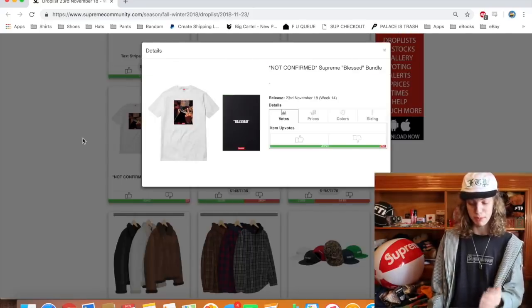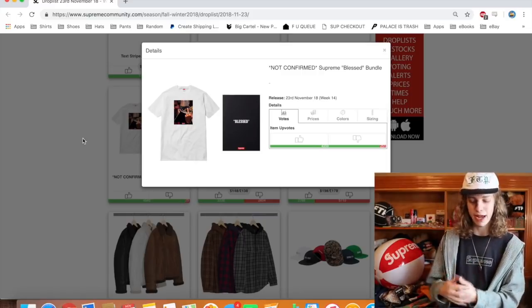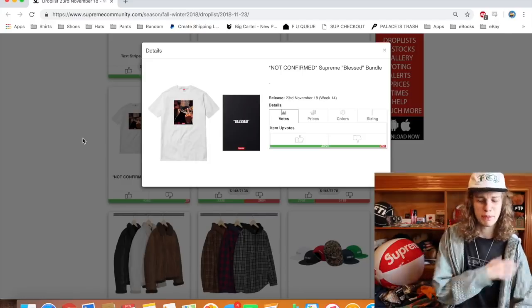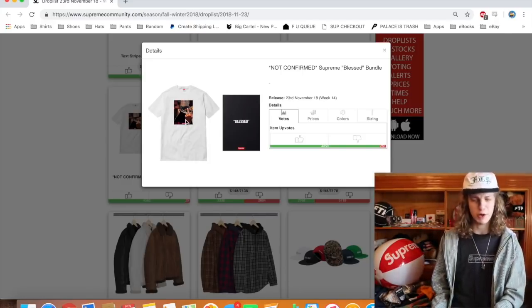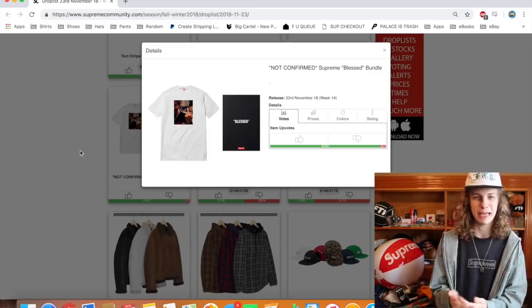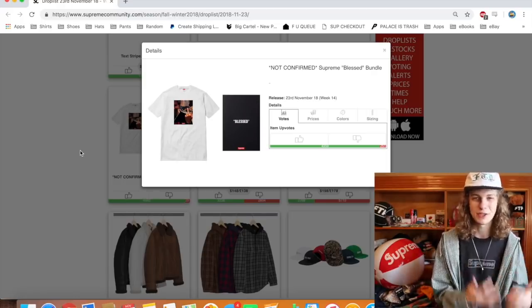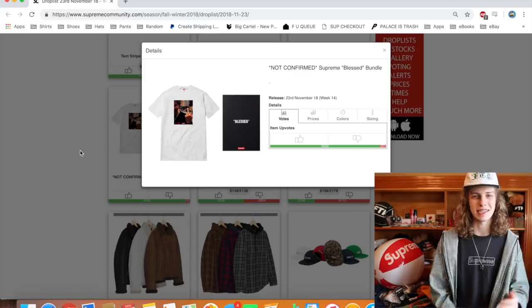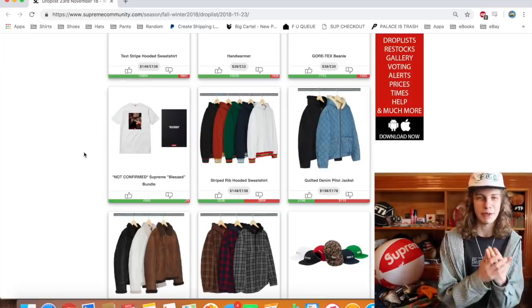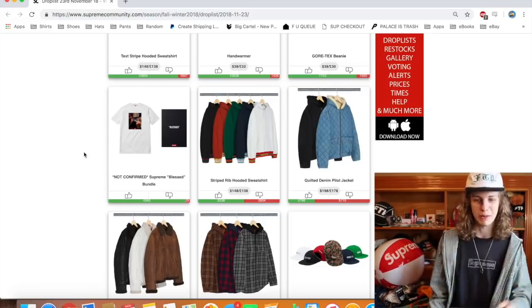We got the Supreme Blessed bundle. I didn't know this was actually supposed to be a bundle deal. So there is a Supreme skate film releasing this Friday called Blessed. I believe you're able to purchase the DVD as well as a t-shirt, and I've heard leaks of there being posters too. This would be a super fire pickup — such a sick photo right here. There's been a lot of hype about the release of this skate film. I love to see Supreme supporting the skate community, because it feels like they've strayed so much from the whole skate scene. So whenever they're doing anything like this, I'm very happy. Just skaters in general can rejoice — having Supreme bless them with some new content.